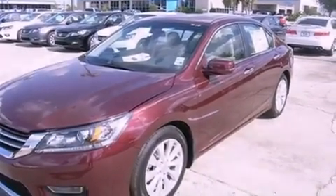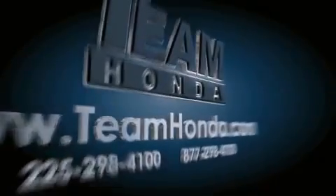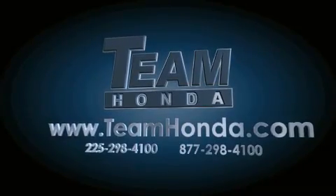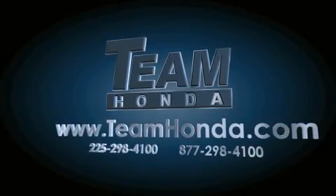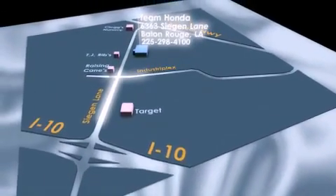Contact us today and schedule your opportunity to see this vehicle in person. Our inventory is always available on our website at teamhonda.com. To receive special internet pricing for this vehicle, or if there's anything else we can do to assist you, please call us or visit our showroom at 6363 Segan Lane in Baton Rouge, and a sales representative will be happy to assist you.